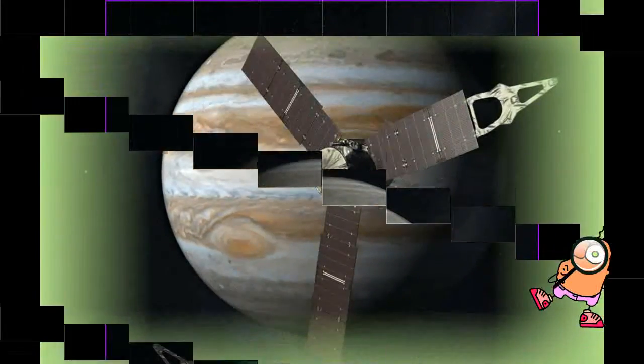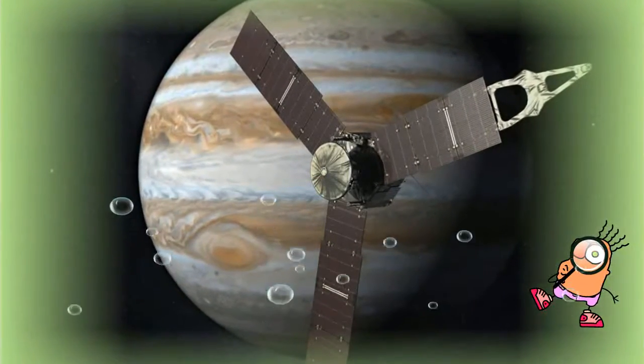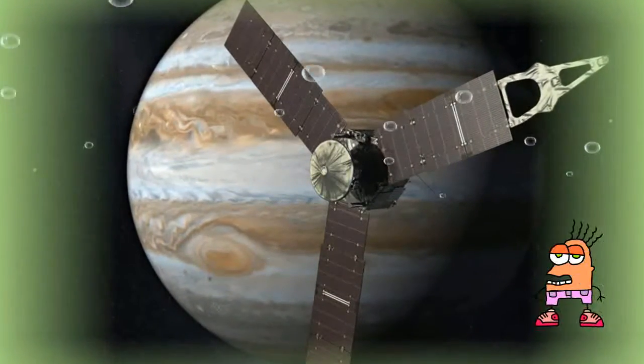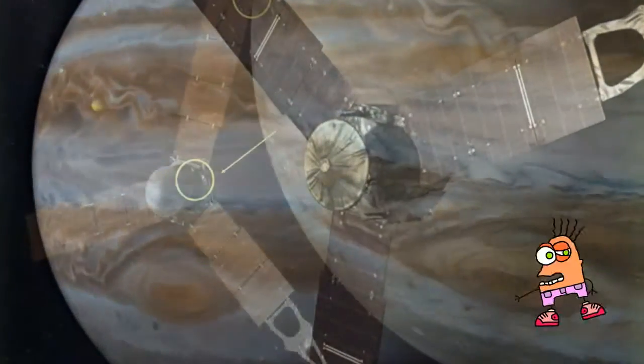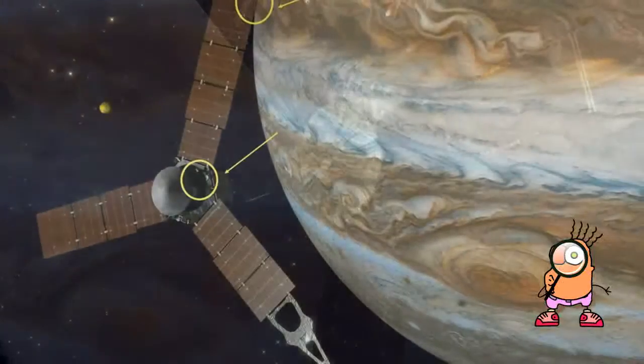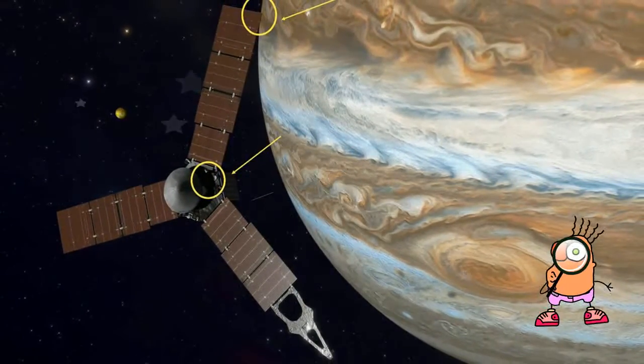The spacecraft's camera and other instruments were switched off for arrival, so there won't be any pictures at the moment it reaches its destination. But NASA released a series of images taken last week during the approach, showing Jupiter glowing yellow in the distance, circled by its four inner moons.